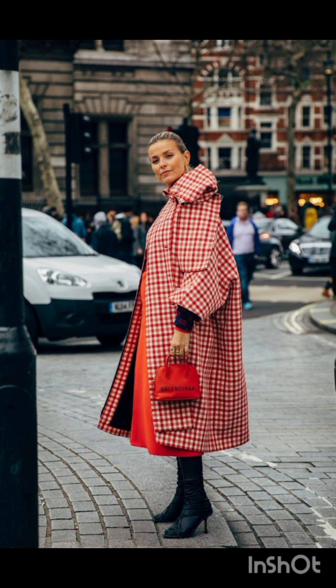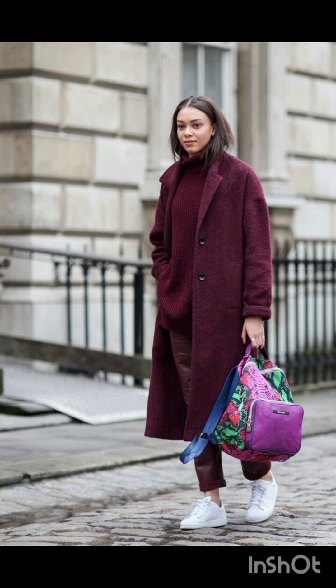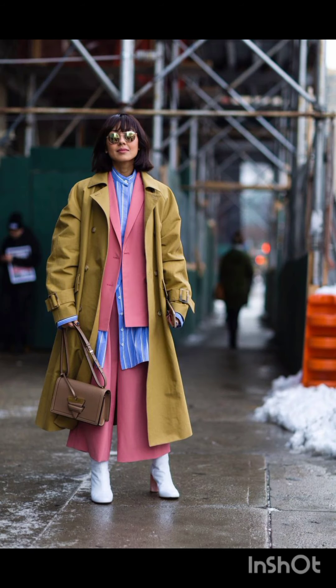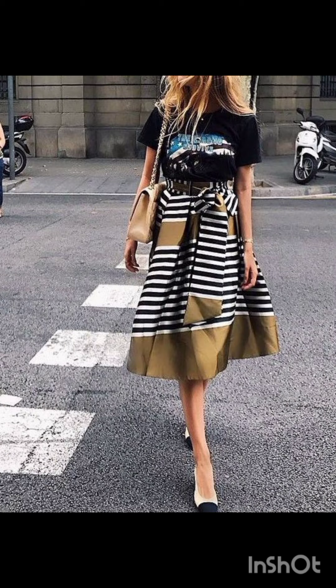Elegant and sleek, a slip dress can be layered with a t-shirt or turtleneck underneath for a trendy street style ensemble. Add chunky sneakers or combat boots for an urban touch. You can also create a street-style look with a coordinated midi skirt and crop top set — play with patterns and textures to make a statement.